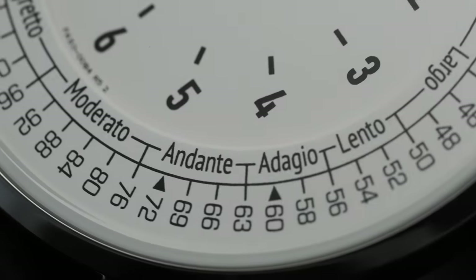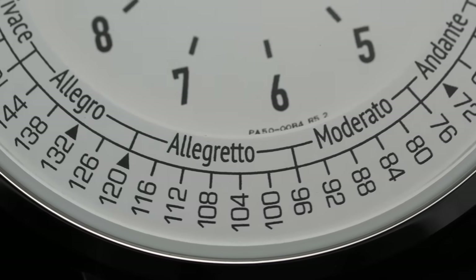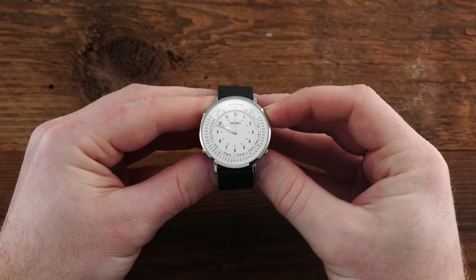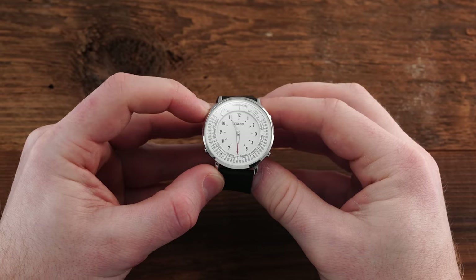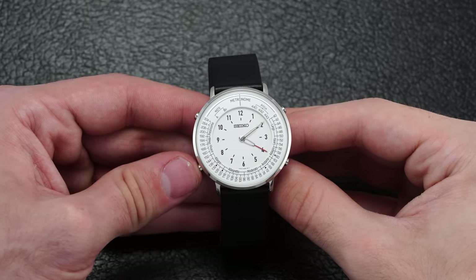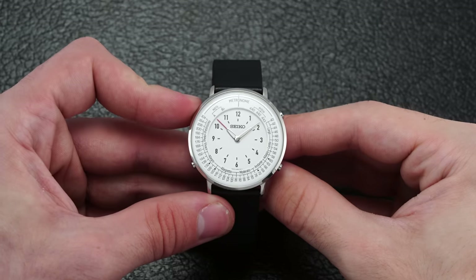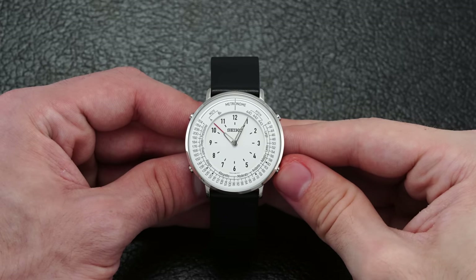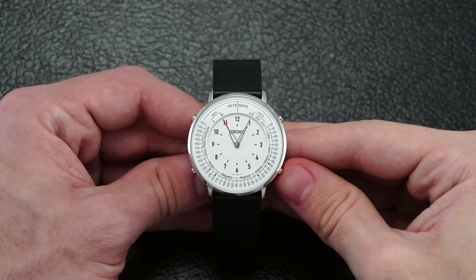For the linguists and musicians, the printed outer scale also offers the Italian language naming conventions for musical tempo, all the way from largo to prestissimo — a speed that you can adjust by way of the pushers at two and four. While in metronome mode, a press of the upper left pusher produces an audible tone synchronized with the bouncing minute hand. Another press of the mode pusher takes you from metronome mode to reference tone mode, which is used for tuning your specific instrument. When in reference tone mode, the pusher at 10 allows for turning the audible tone on or off, while the pushers at two and four let you select between your desired reference note — either A or B flat — and also make minor adjustments to the pitch, with the hands jumping around to indicate where you're at.